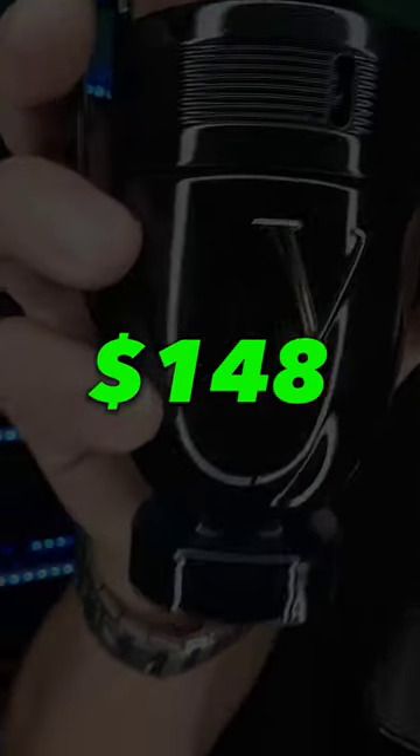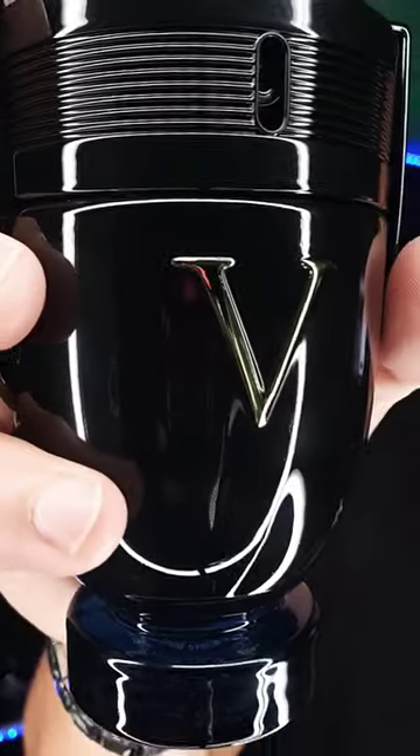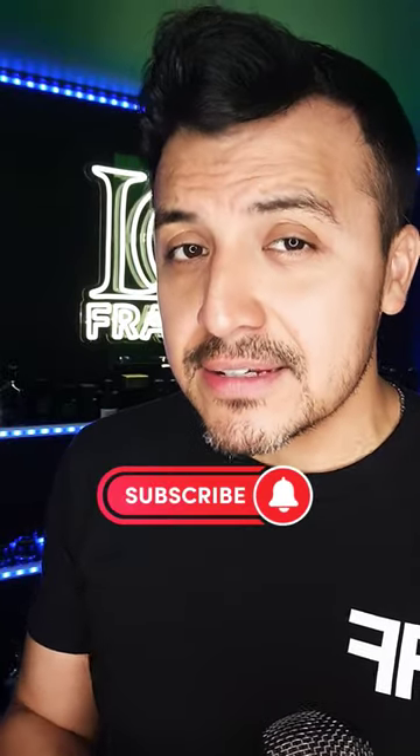For 148 bucks, you're getting a sexy seductive fragrance that will get you attention for sure. It's better than Invictus Victory and in my opinion the best of the line. This is for the man who's looking to seduce, attract, and allure their partner to get close and intimate.